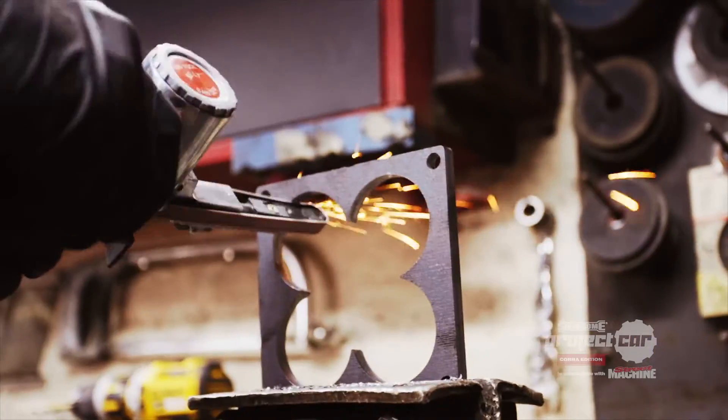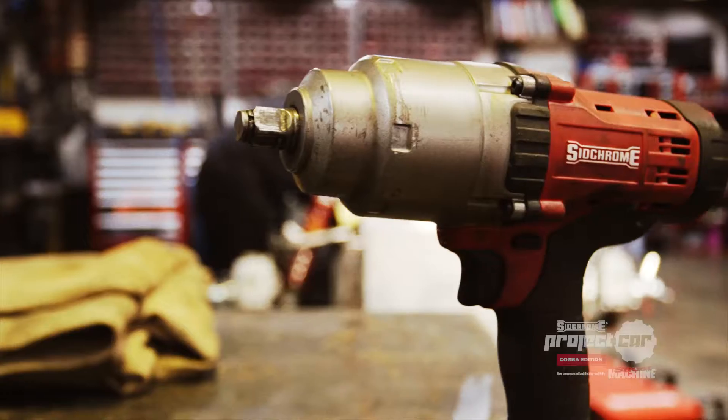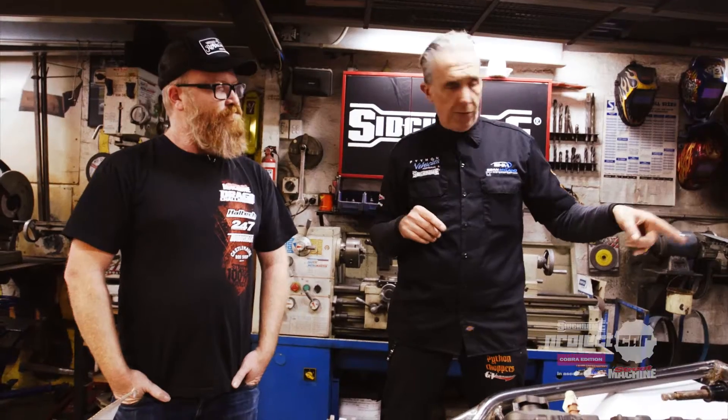Every time I come back I'm amazed at how much work has gone on. It's such an intricate car. The last time you were here we were in the stages doing the drive shafts, the diff, and the tail shaft.